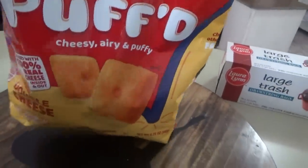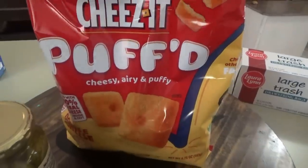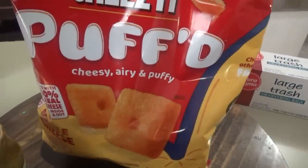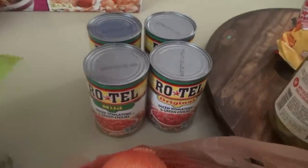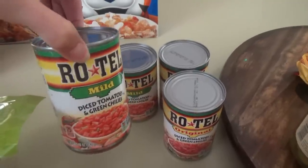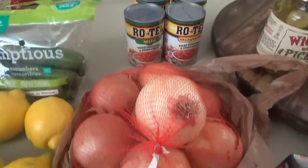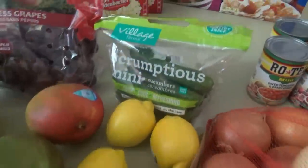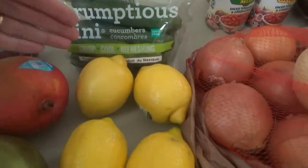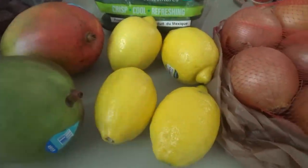These Cheez-It Puffs we got a couple of weeks ago — they're on sale for the whole month at Ingles for only $2.50. Rotel was on sale for $0.98, which is cheaper than Walmart at $1.24. I got two mild and two original. We got some onions, lemons, and cucumbers. The lemons and cucumbers at Aldi weren't right this week — the lemons were huge and the cucumbers were all mushy.